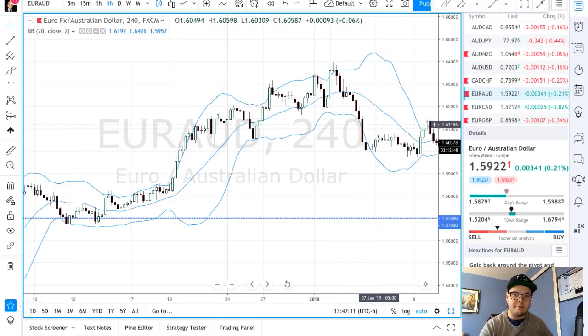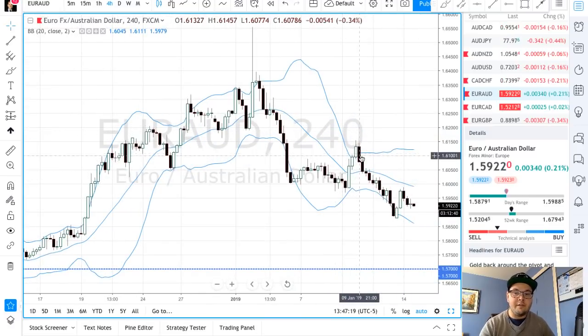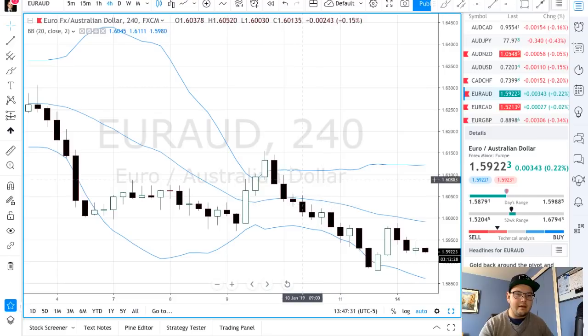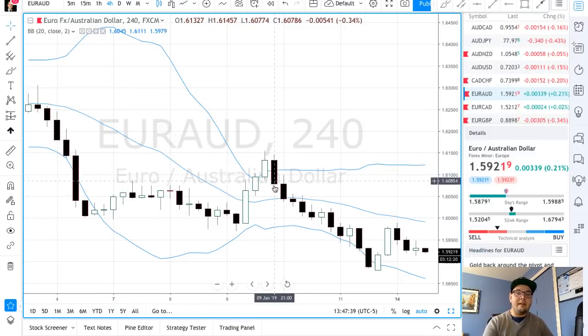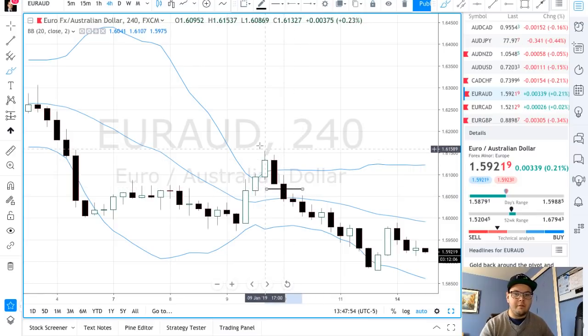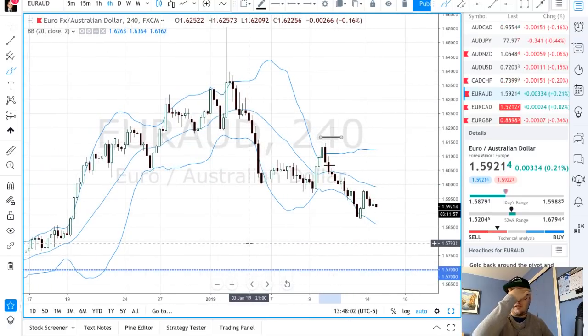Price came to this level, did a big wick, came back down, slowly came back to retest the Bollinger Band upper band — and here's the engulfing candle. The previous candle was smaller, we get a push with a candle bigger than the one before. The bearish candle engulfs the previous one — the whole candlestick body plus wick, capturing the low. For me, that's a perfect setup.